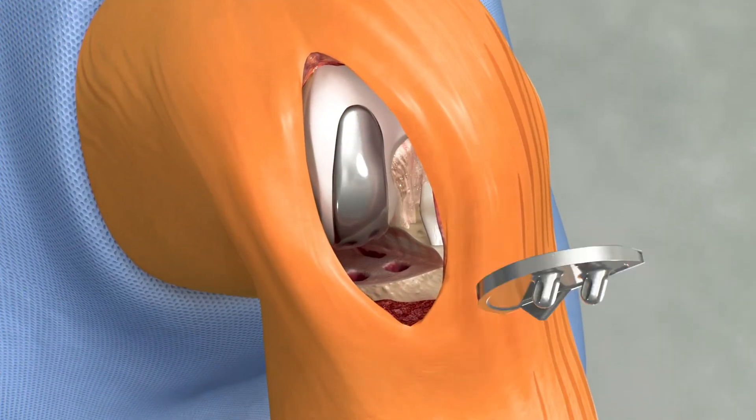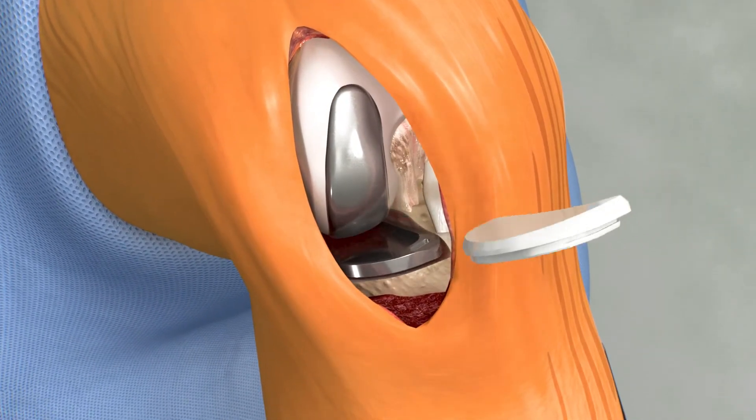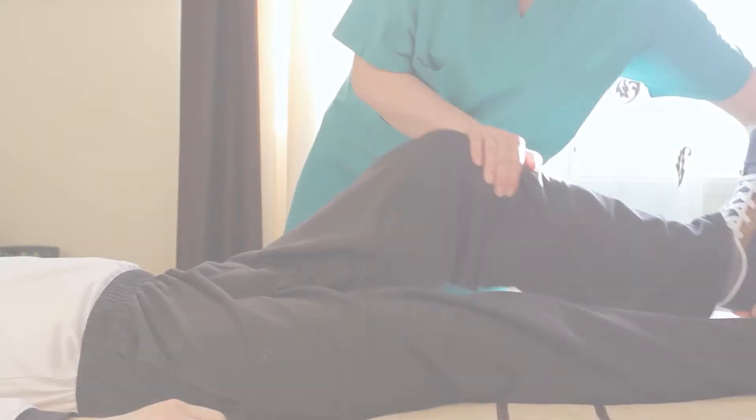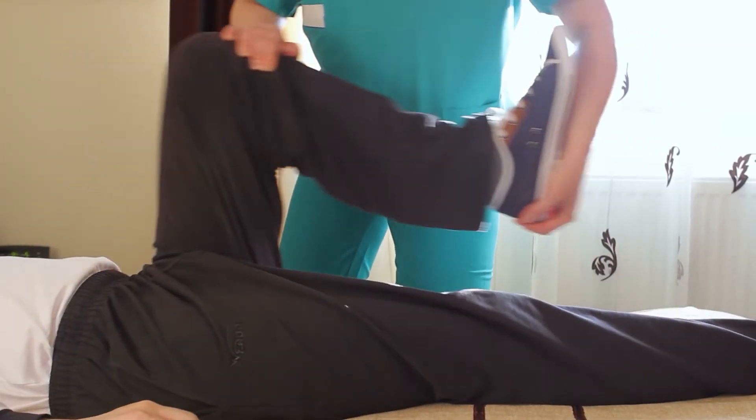With the diseased bone gone, a partial knee implant is inserted into the joint space. And once the surgeon is comfortable with the knee's movement, it's off to the recovery room to begin the journey towards strengthening the knee joint.